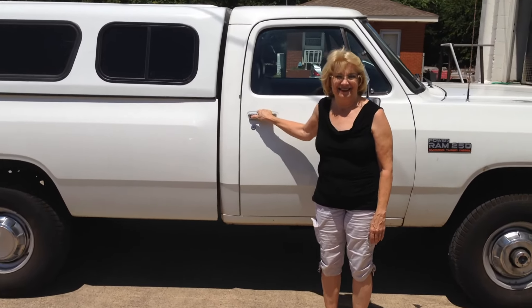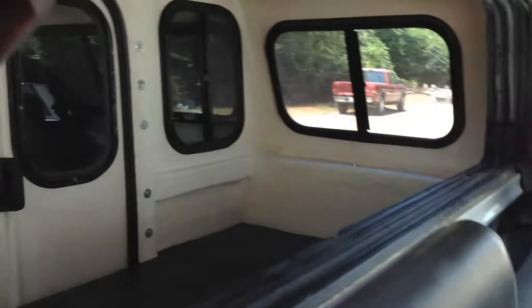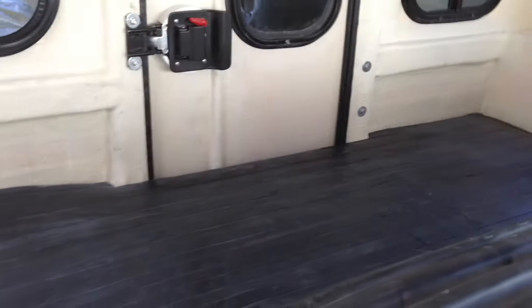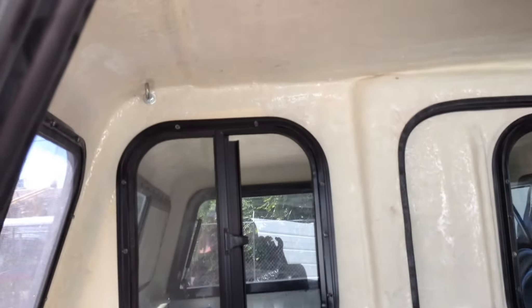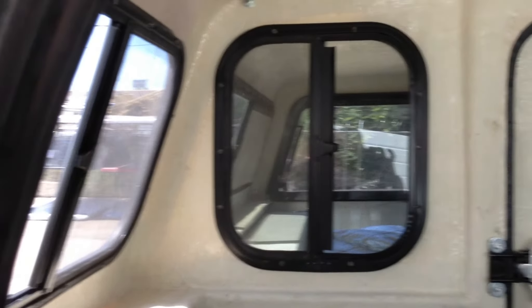Carol, go ahead and open the door — let me show them inside. We put a sleeper in here, mainly for her dogs, with a subfloor and a rubber mat so she can take her dogs along. We also put some round hooks up there so she can put a line and they can run back and forth without jumping inside the cab.